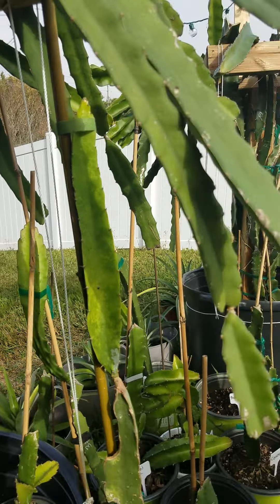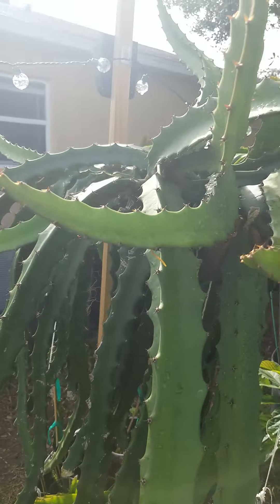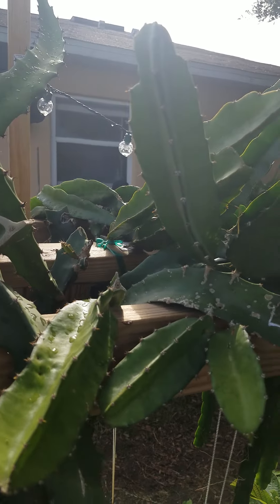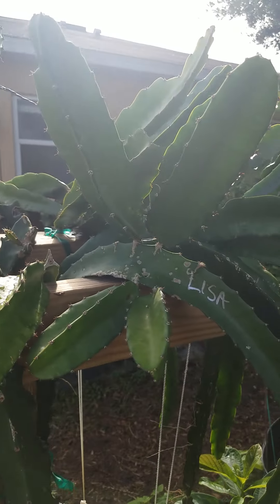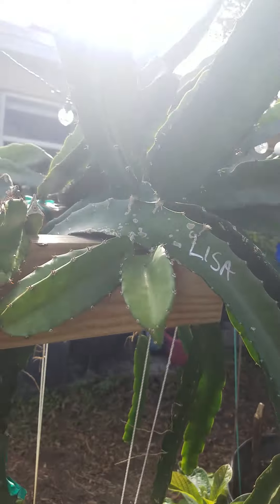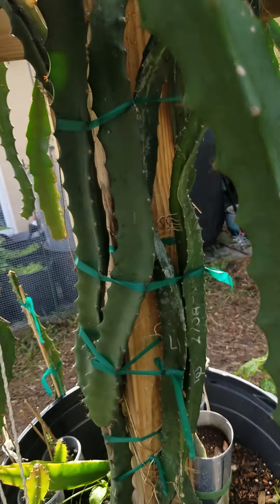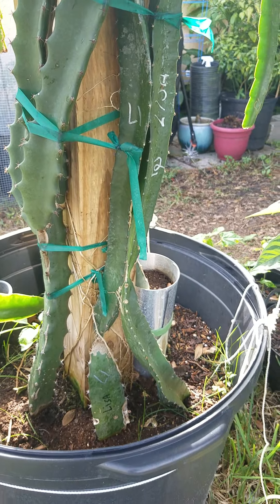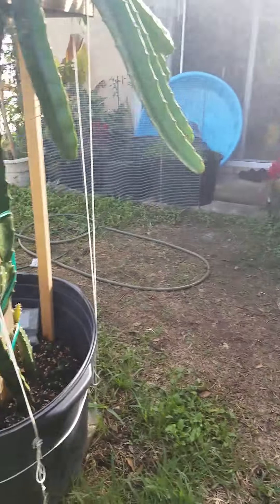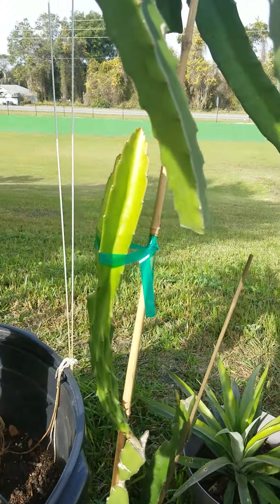Trisha right here — Trisha's growing really good. And then Natural Mystic, Red Jaina, and inside Red Jaina and Kim White. I have two Lisas in here — this one right here has four branches, and this one had four down here but I cut them out because they were at the root, so those are rooting now. Back over here got some Trace Amigos.